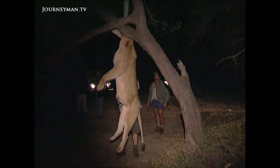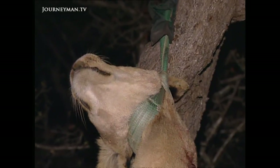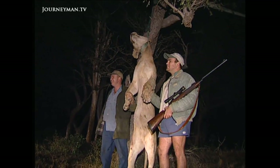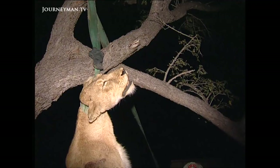Government vets say there was no choice but to order the shooting of the animals, and they deny that the decision to cull was an overreaction. "We don't say we are overreacting. We don't know much about the occurrence of this disease in game because it's difficult to do surveys. At the time, with a lack of knowledge, I don't think we overreacted at all."